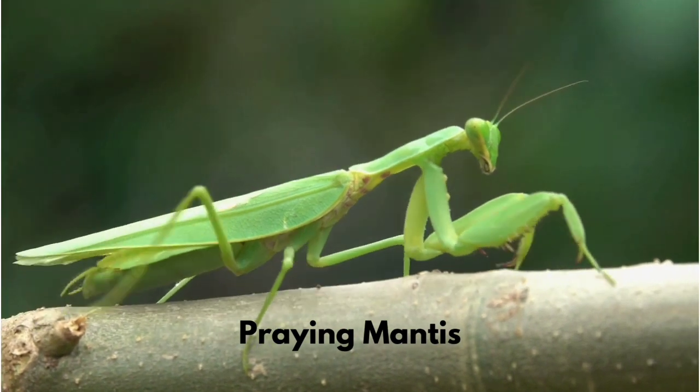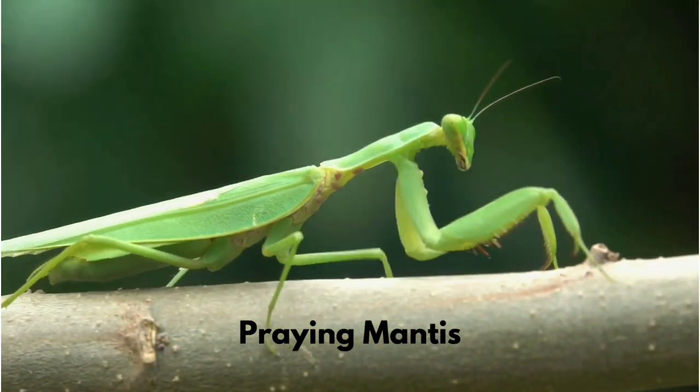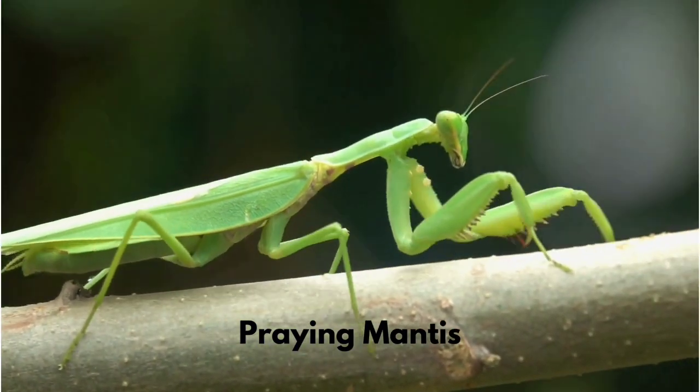The praying mantis is a carnivorous insect. The largest species eat prey as big as a small bird or lizard.